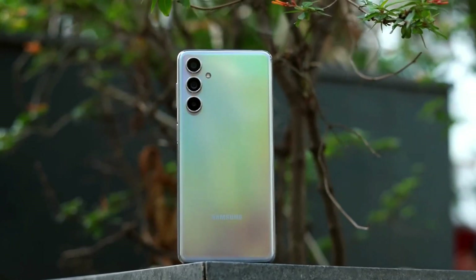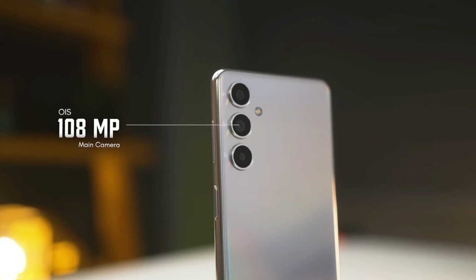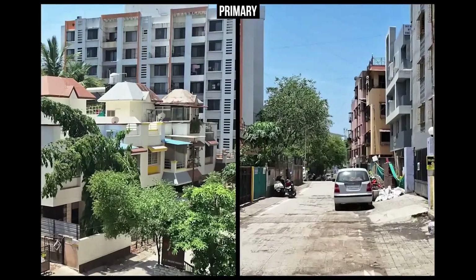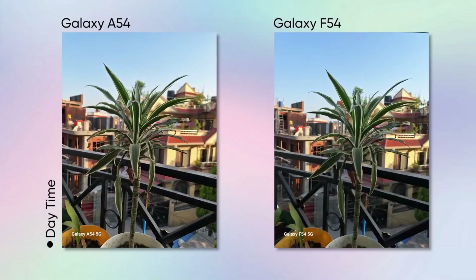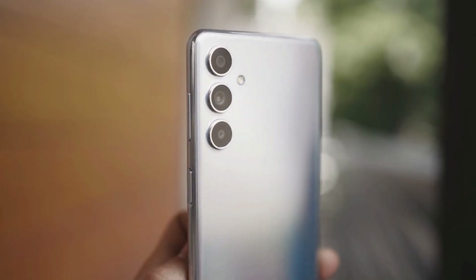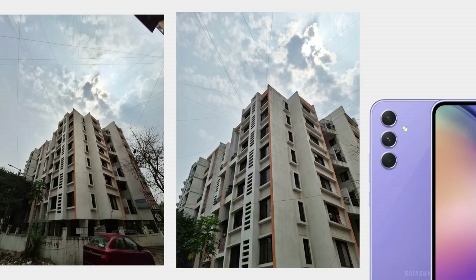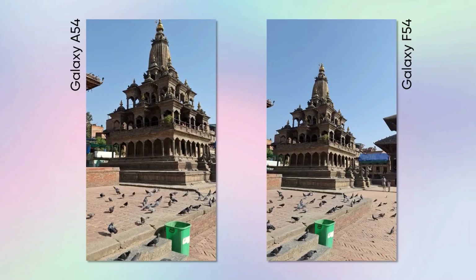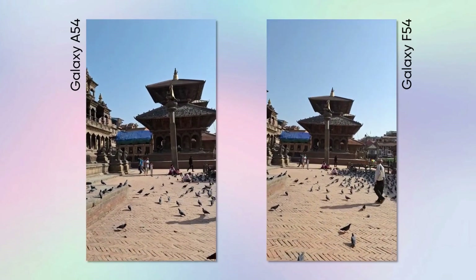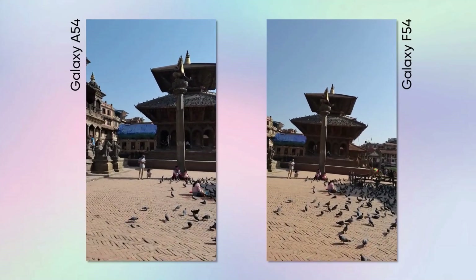The camera setup is equally impressive. The rear triple camera system includes a 108-megapixel wide lens, an 8-megapixel ultra-wide lens, and a 2-megapixel macro lens for creative close-up shots. These cameras are equipped with LED flash, panorama, and HDR. On the front, the 32-megapixel selfie camera takes gorgeous self-portraits. With high-quality video recording and a high-resolution selfie camera, this smartphone is designed to meet the photography and videography needs of a wide range of users.